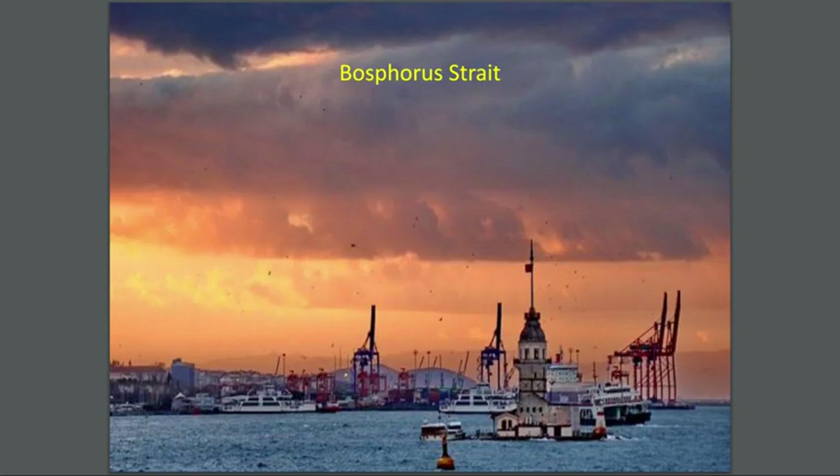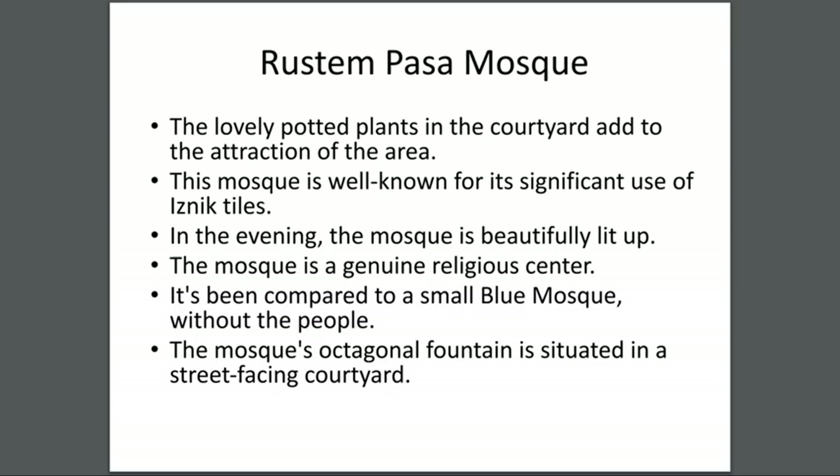The Bosphorus Strait boats are regarded as one of Istanbul's most beautiful attractions. This looks very beautiful — you can see what appears to be a harbor with so many ships. A beautiful sight.